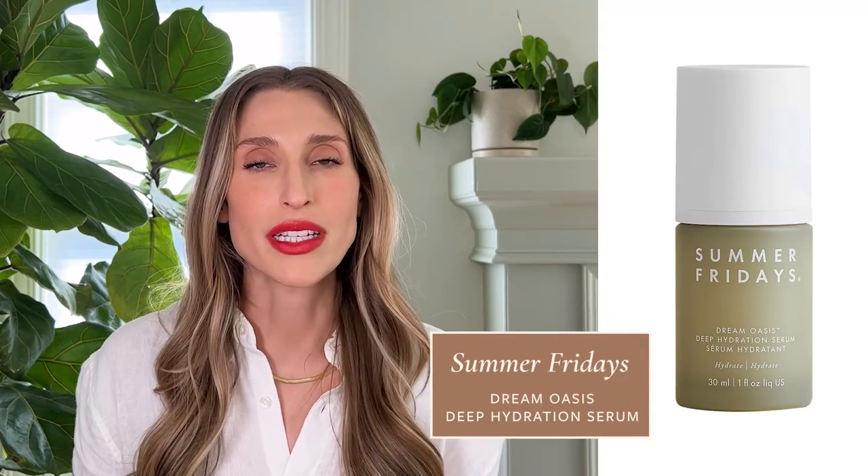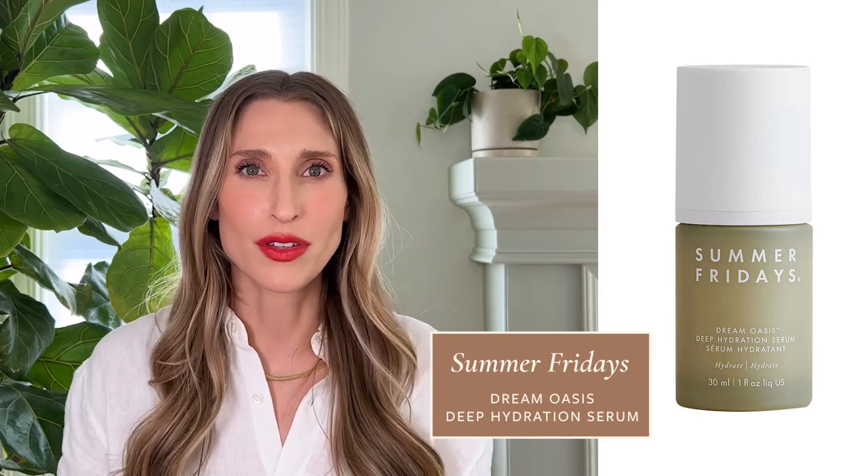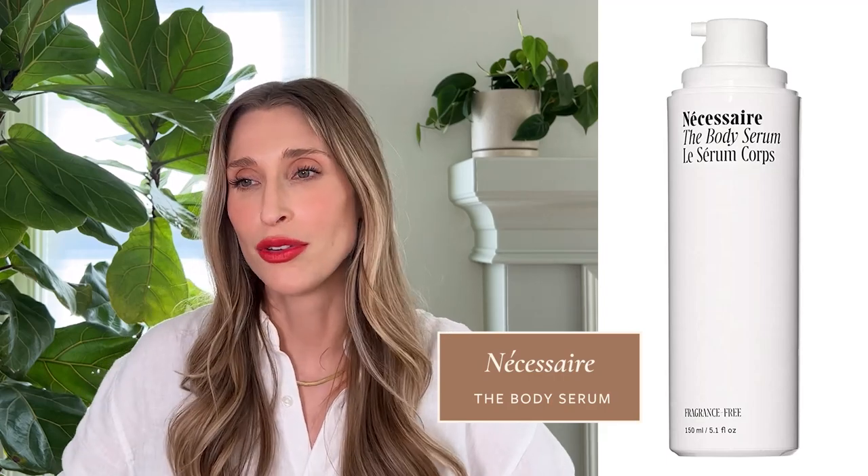I'm also really obsessed with the Summer Fridays Dream Oasis Deep Hydration Serum. I advise for Summer Fridays, and this product is so special — a really lightweight, milky serum that is so hydrating and layers beautifully under sunscreen. It is probably one of my favorite summer skincare products ever. When it comes to body skincare, I don't always want a thick, creamy moisturizer, especially if it's humid outside. You get out of the shower, try to put your lotion on, and you're immediately sticky and sweating. Necessaire makes a hyaluronic acid-based body serum that is so easy to apply — you can apply it even when your skin is still damp, and it gives great hydration and moisturizing effect without feeling sticky.